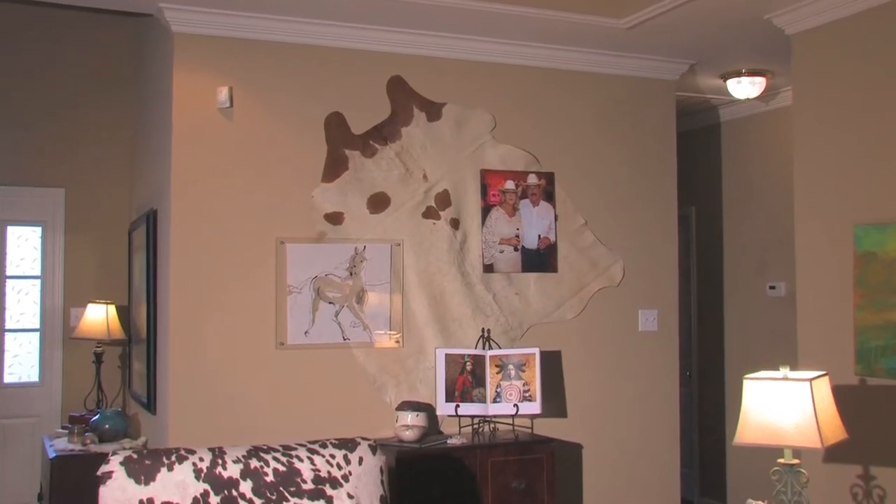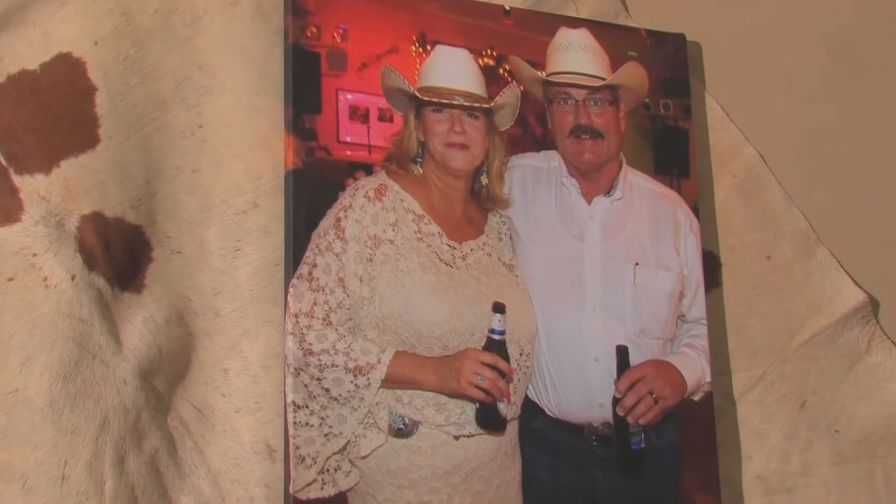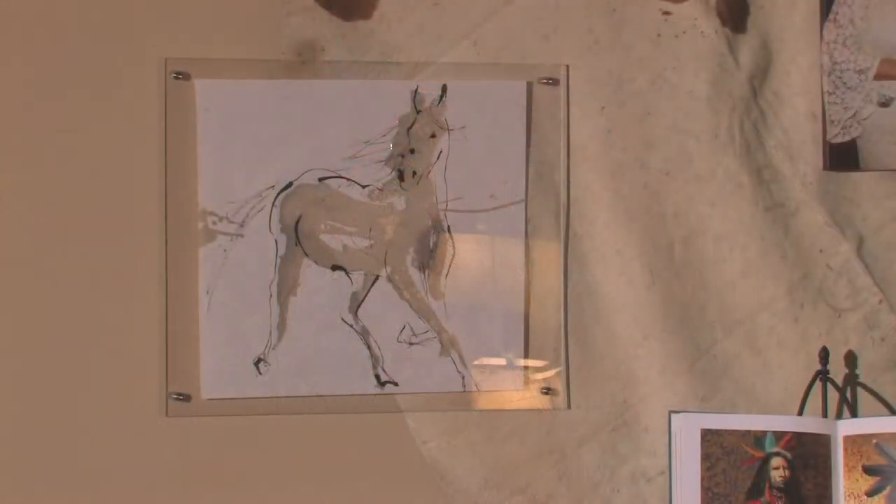On this other wall, we have another cowhide, which has a more natural look. But then we have the homeowner's picture themselves on it, and another picture of a horse. So it's kind of a collage of different pieces, and it really does work.